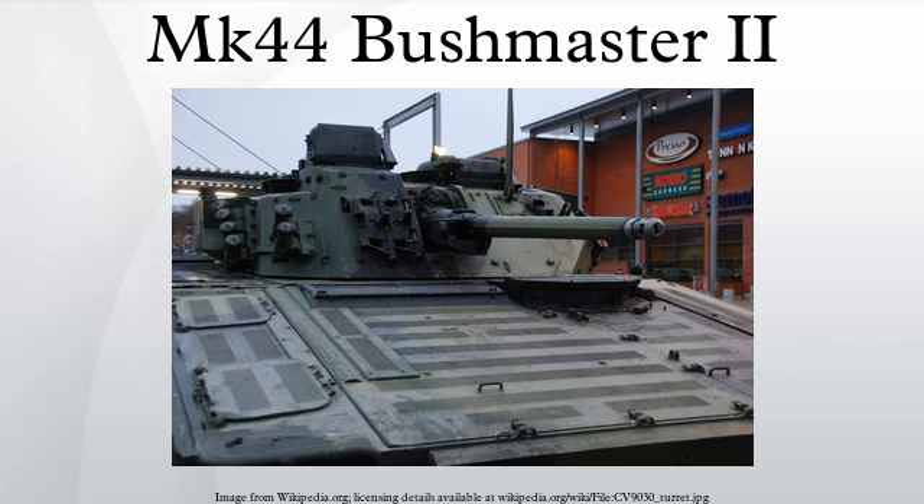Users of the Mk-44 Bushmaster II include: Brazil (Army, VBTP-MR Guarani); Trinidad and Tobago (Port of Spain-class corvette); Czech Republic (Panda 2); Finland (CV-9030 Finland and Coast Guard Hamenmaa-class patrol vessel); Netherlands (Holland-class offshore patrol vessel and Karel Doorman-class support ship); Norway (Army, CV-9030N); Poland (Army, KTO Rosomak); Singapore (Army, Bionix 2); Switzerland (Army, CV-9030CH); United Kingdom (Royal Navy, Type 23 Frigate); United States (Navy: San Antonio-class, littoral combat ships, Zumwalt-class destroyer; Air Force: AC-130J); Republic of Ireland (Army, Mowag Piranha).